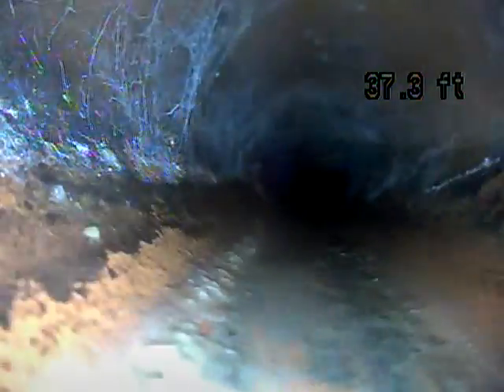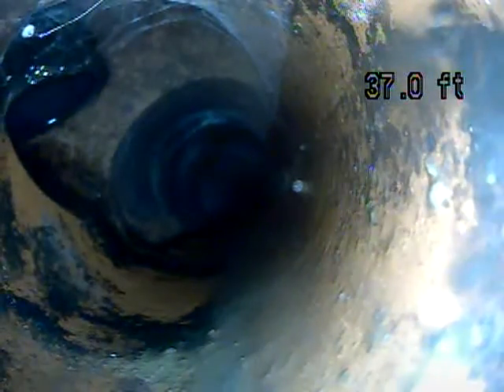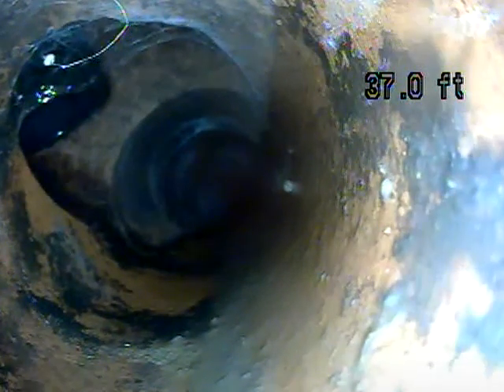Just some spider webs. Right here we have another pipe connecting down into the line — top left corner of the screen. We'll figure out what that is. That could be a different line. Sometimes in other systems you'll see gutters tied in. That might be a sump pump line or some other sort of drain. We'll figure out what that is.